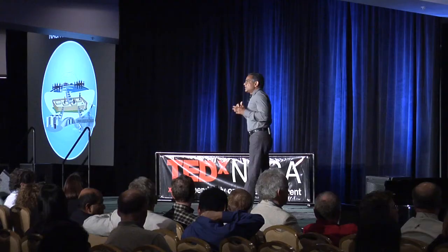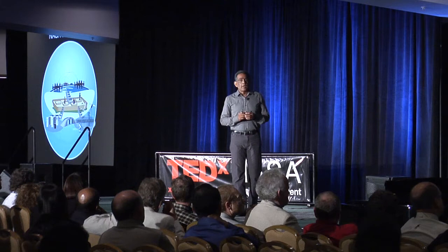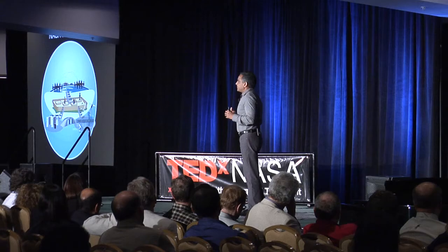NEX brings together the best of NASA science with information technology to provide a site where scientists can come together, connect with each other, share solutions among disciplines, and discuss and formulate new ideas. We also have a cloud computing-based sandbox where scientists can try out their ideas, all supported by a large infrastructure populated with key data sets from NASA and other sources.